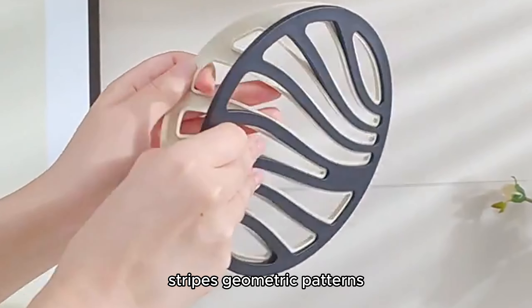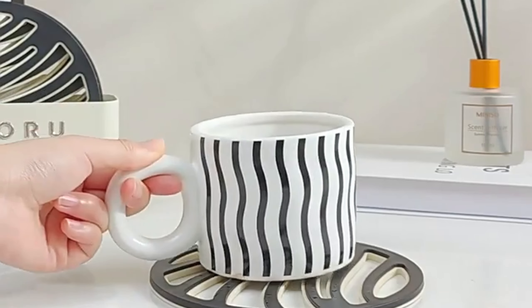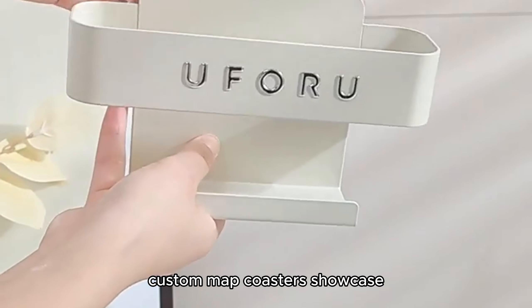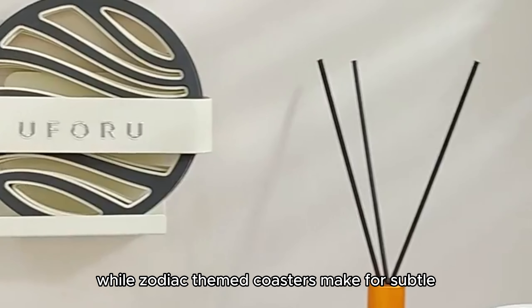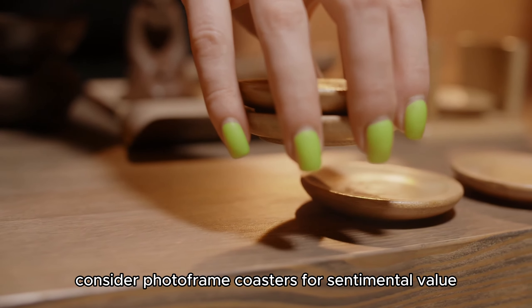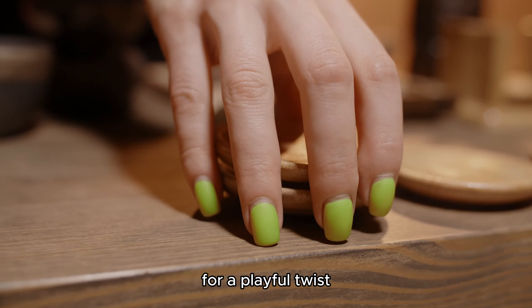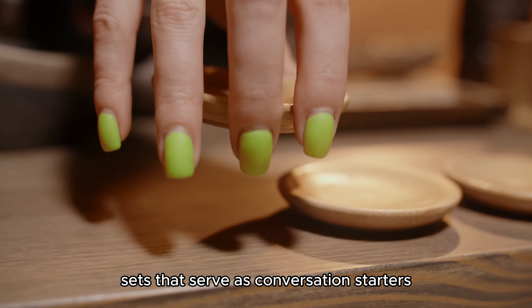Stripes, geometric patterns, or agate designs add charisma and flair to your space. Personalized coasters offer a unique touch. Custom map coasters showcase your hometown or favorite vacation spot, while zodiac-themed coasters make for subtle personalized gifts. Consider photo-frame coasters for sentimental value or customizable options like the August Grove East coasters. For a playful twist, explore wacky coaster sets that serve as conversation starters.